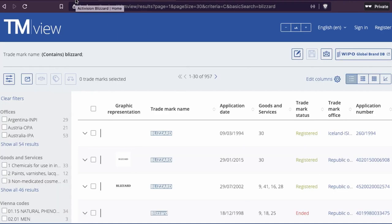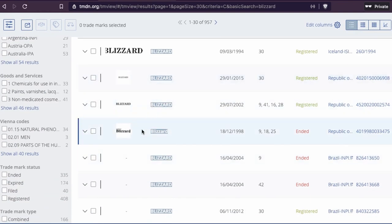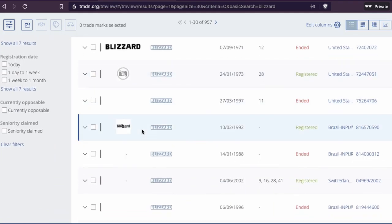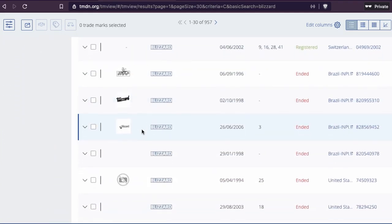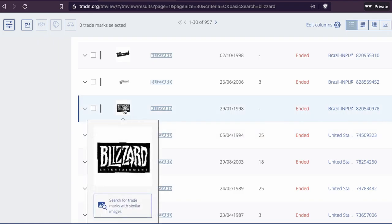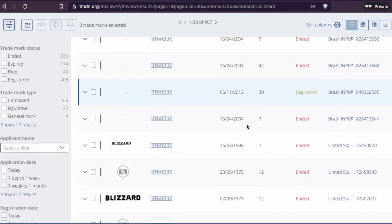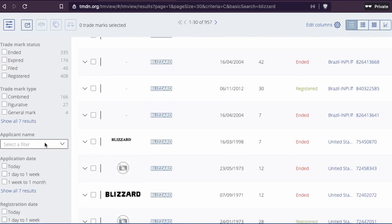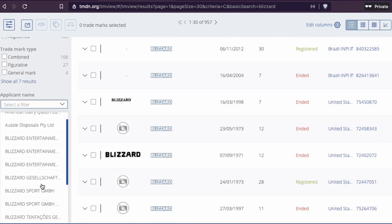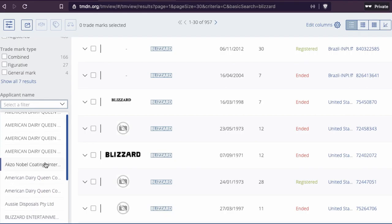Yes, you can see here results for 'Blizzard.' We get several entries but they don't immediately help us narrow it down. Let's see if we can find the application name and identify the right company.